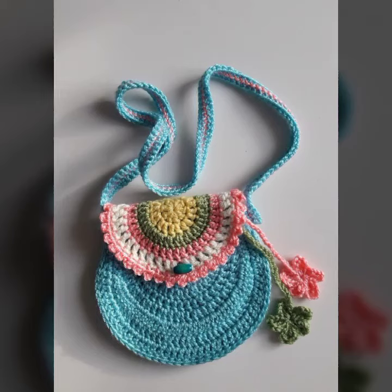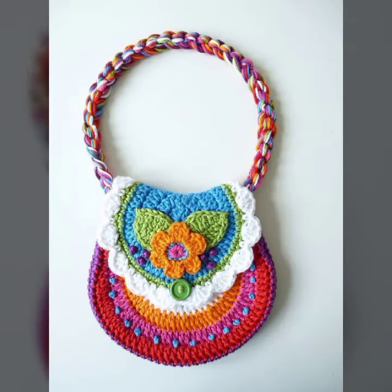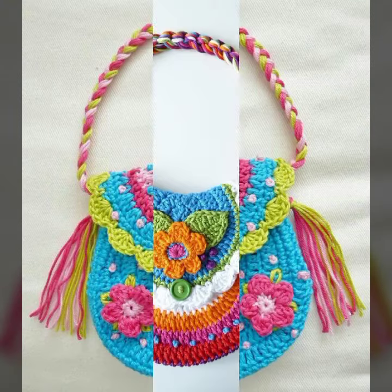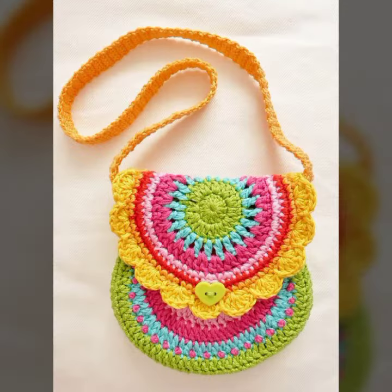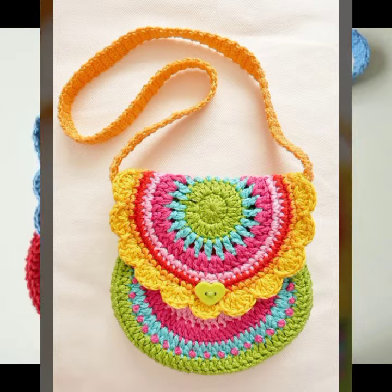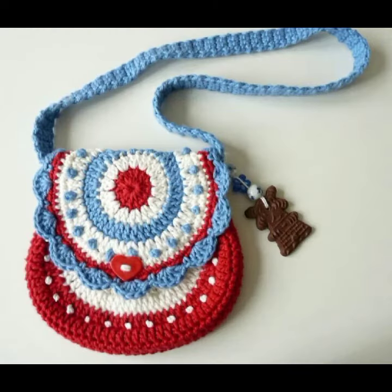Hi guys, welcome back to my channel! This video features the most beautiful and latest gorgeous crochet pattern ideas for girls and women's hand pouch purses. Styling ideas with beautiful different color combinations — multi-shade blue, green and pink, as well as yellow, orange, green and sky blue combinations.